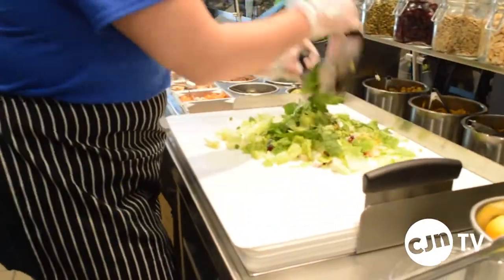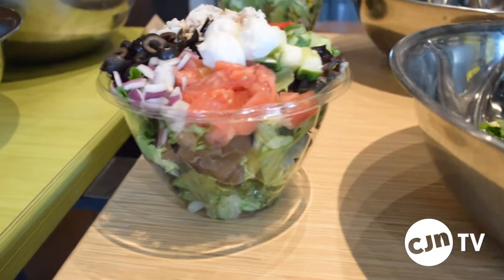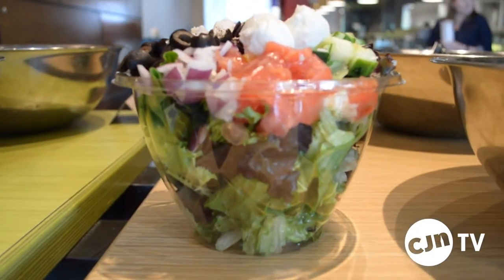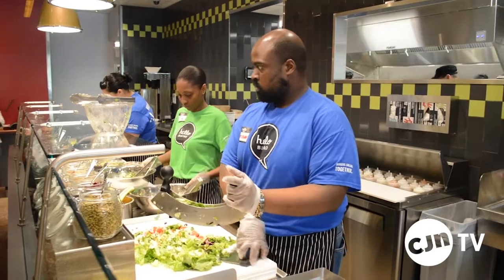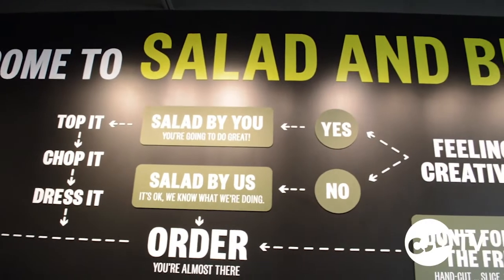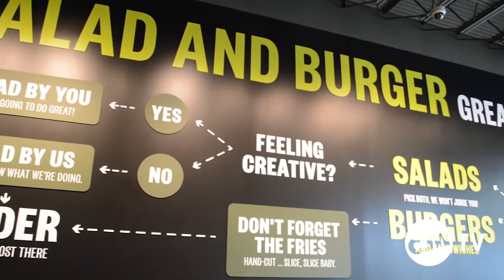We also have a bunch of pre-designed salads. If it feels too risky or you're not going to put the right combination together, we have a lot of great salads with all the recipes ready to go. With over 50 ingredients, there's really something for everyone. You can pick what fits your diet, whether that's kosher, vegan, gluten-free, or whatever it is.